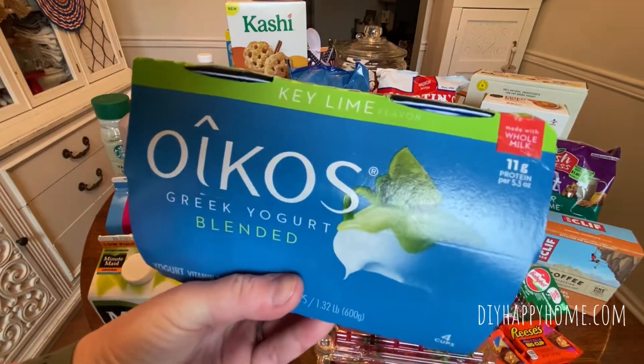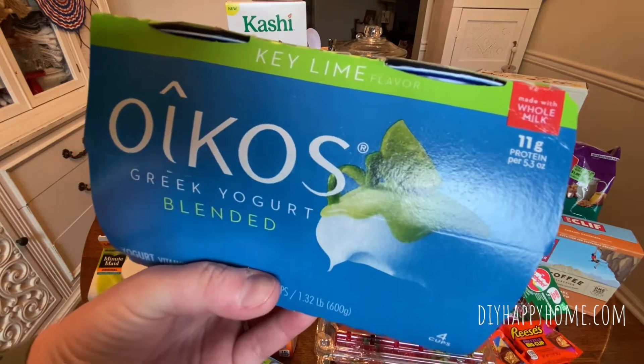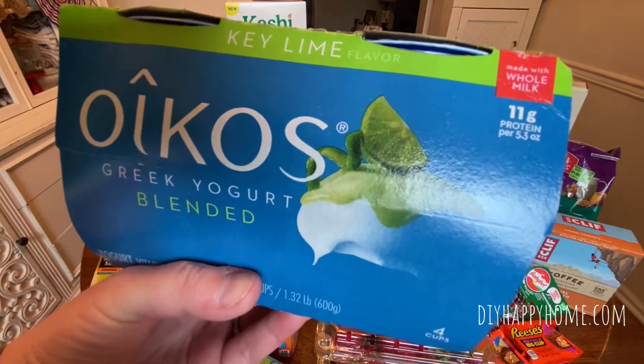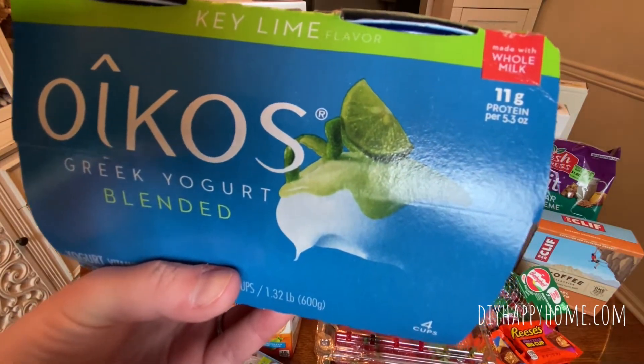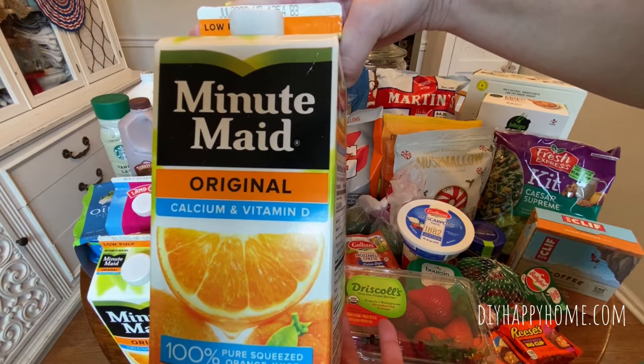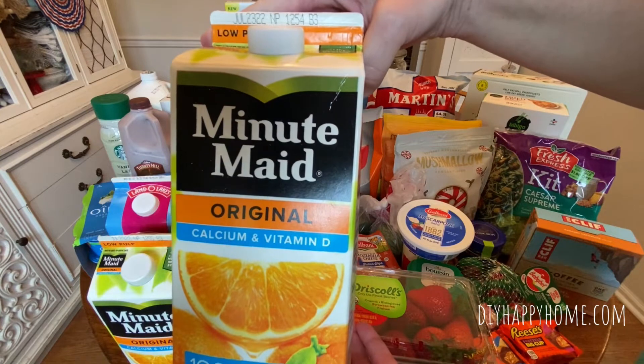Oikos four-pack of Key Lime Yogurt — I got two of these, which were two for $0.97, so basically eight yogurts for $0.97. Minute Maid Original Calcium and Vitamin D Orange Juice — two of these cartons were $0.97.